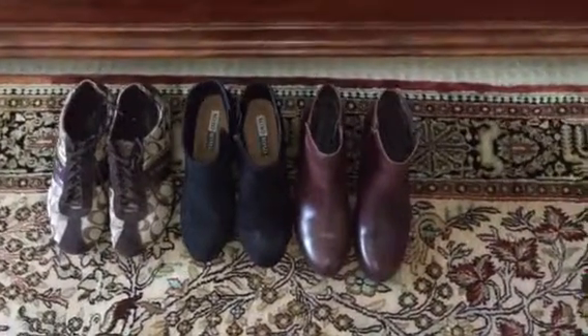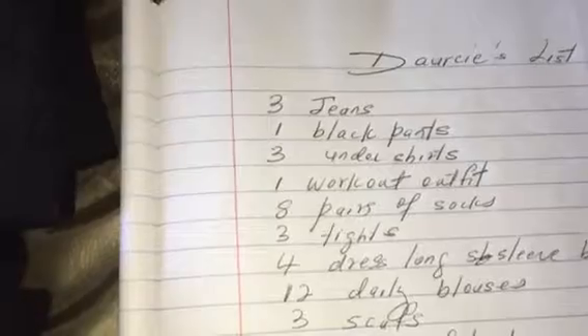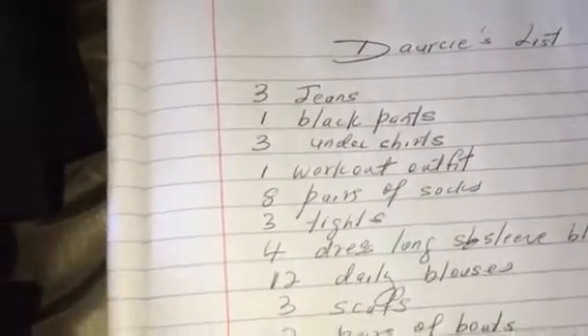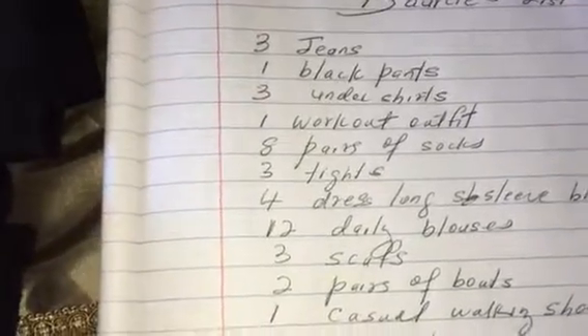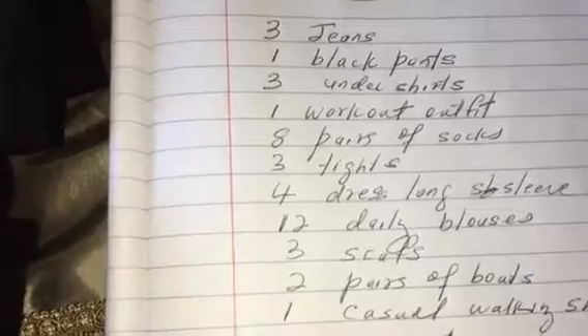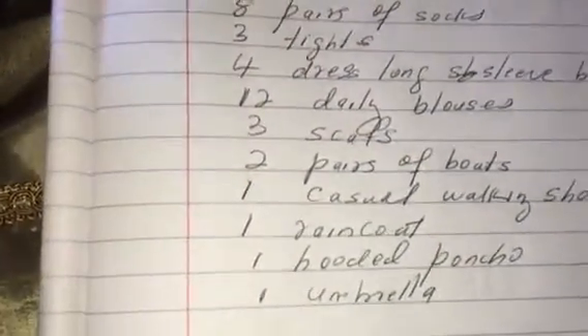Let's get started. First, I made a list: I'm taking three pairs of jeans, one black pants, one workout outfit, eight pairs of socks, four dress long-sleeve shirts, 12 daytime blouses, three tops, two pairs of boots, one casual walking shoe, a raincoat, a hooded poncho, and of course an umbrella — because they say it rains all the time in Ireland.